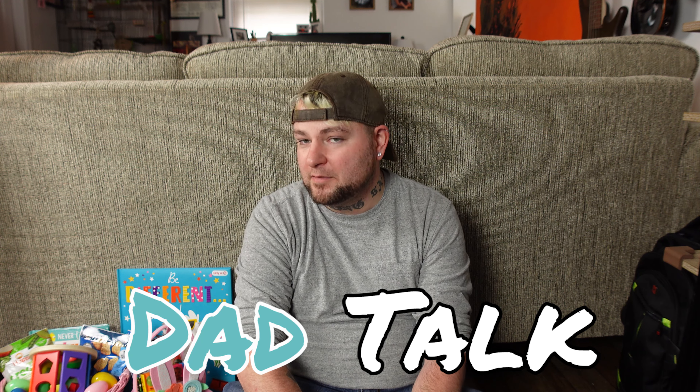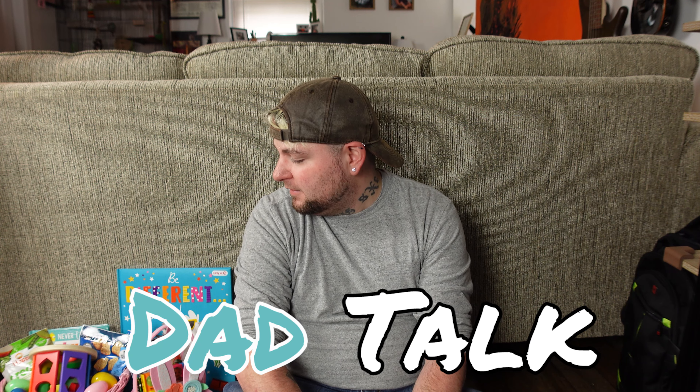Hi guys, welcome to another episode of Dad Talk, my name is Ken. If you're new to the channel, hit subscribe right now. Today we're going to be talking about what is in my daughter's Easter basket. She is one year old. Last year she really didn't have that much for Easter — just a small basket with a stuffed animal — because she was two months old and it didn't seem like a priority. This year we wanted to make sure we got a little more that she could enjoy.